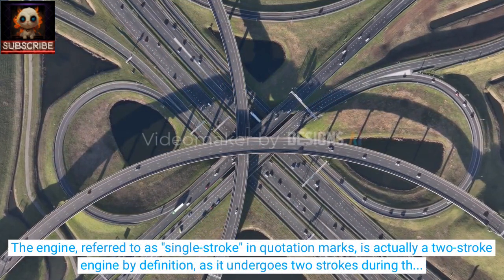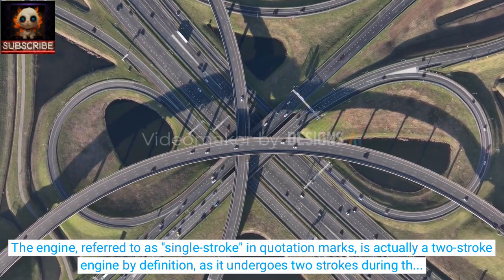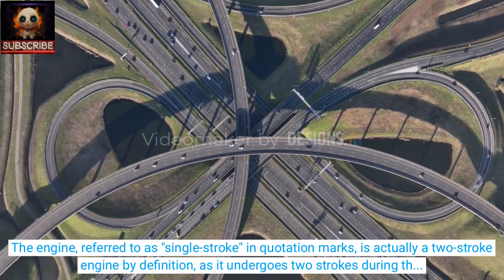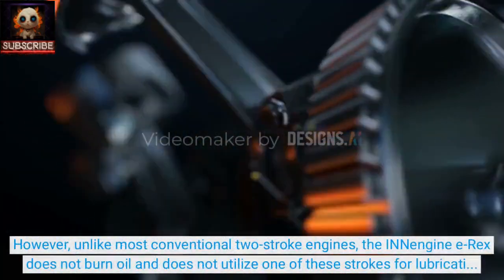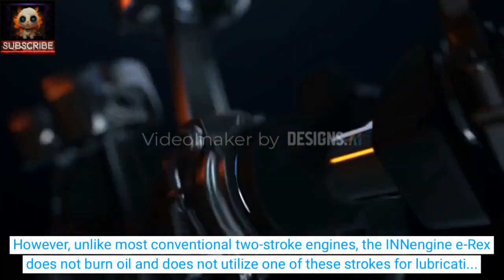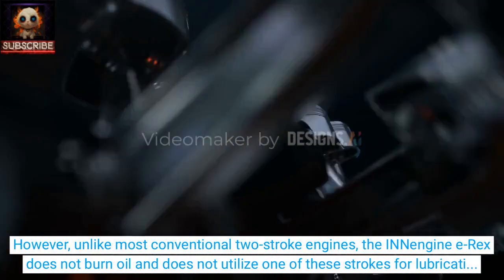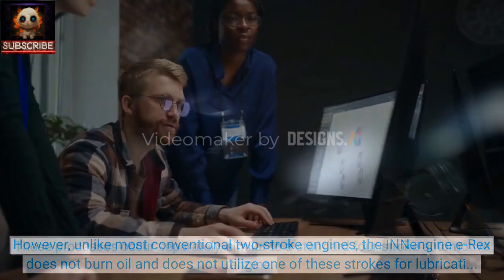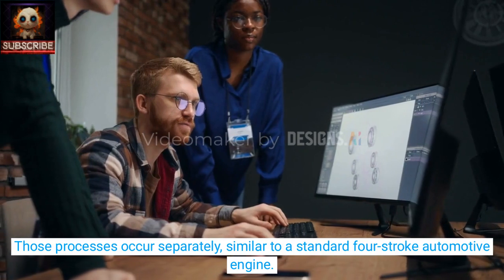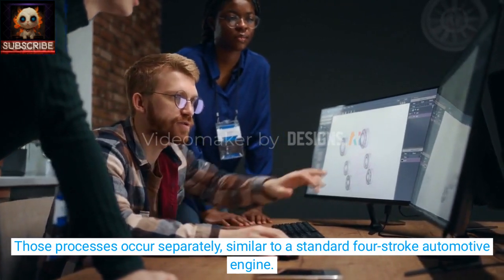The engine, referred to as "single-stroke," is actually a two-stroke engine by definition, as it undergoes two strokes during the combustion process. However, unlike most conventional two-stroke engines, the INN Engine E-Rex does not burn oil and does not utilize one of these strokes for lubrication or cooling. Those processes occur separately, similar to a standard four-stroke automotive engine.